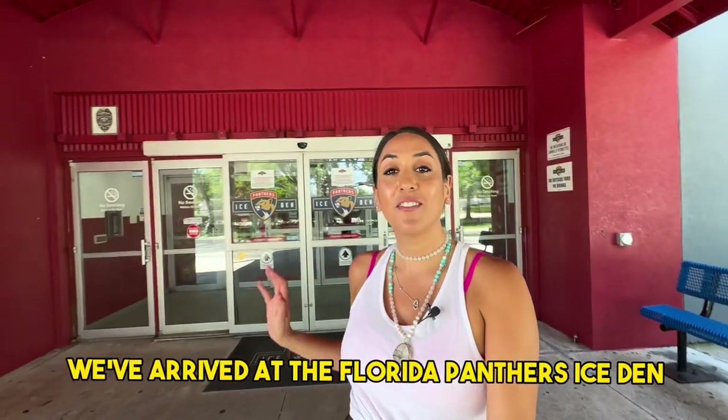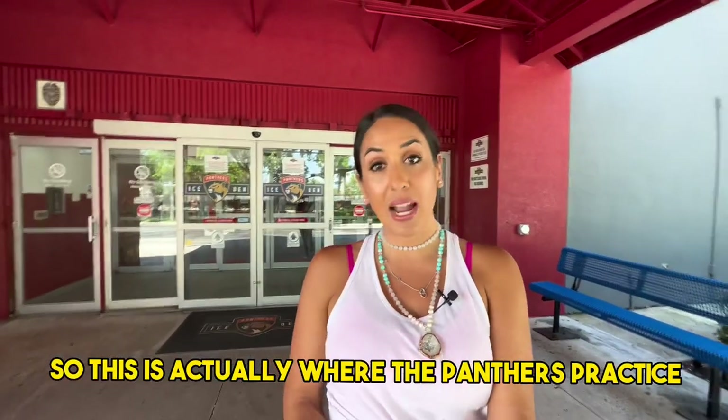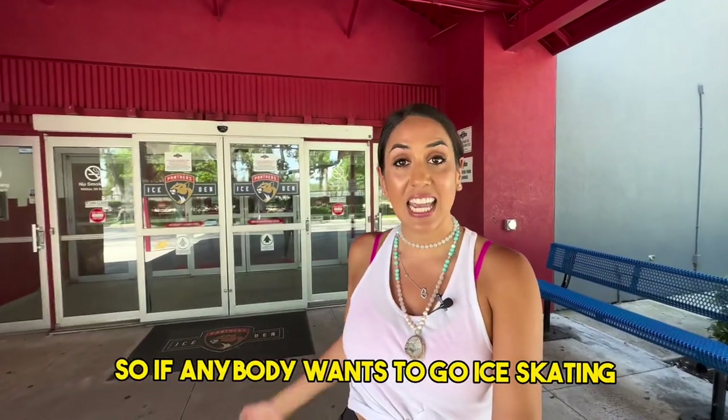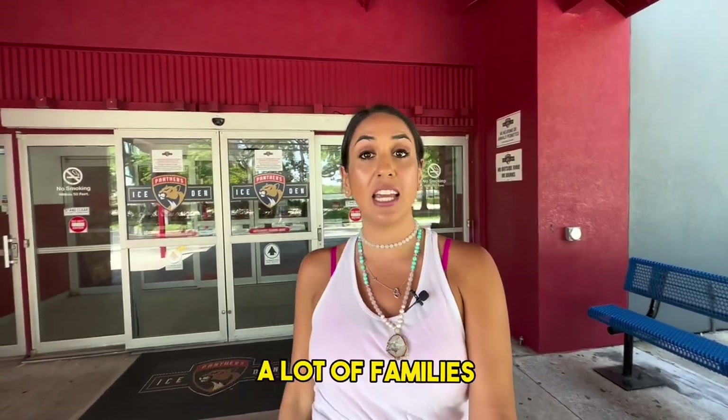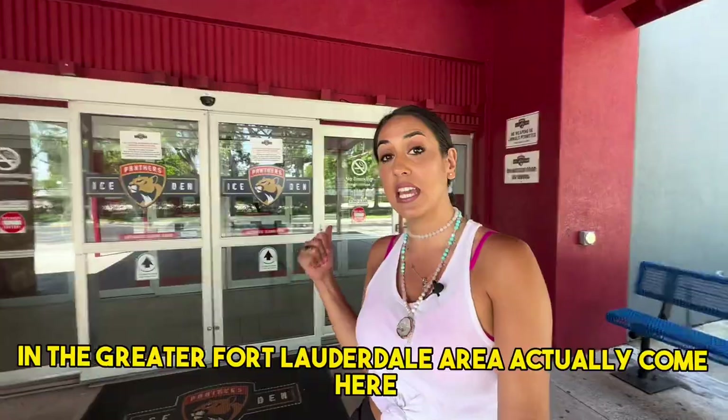We have arrived at the Florida Panthers Ice Den. This is actually where the Panthers practice, and it is also available to the public. So if anybody wants to go ice skating or maybe practice hockey, a lot of families in the greater Fort Lauderdale area actually come here.